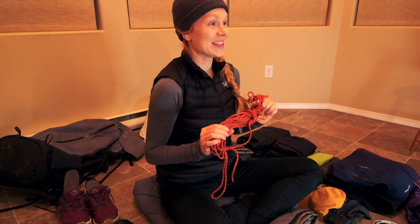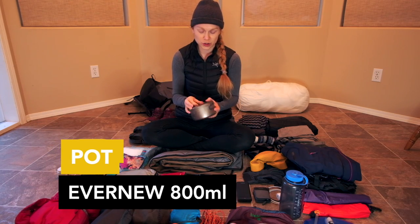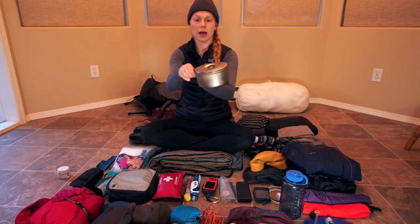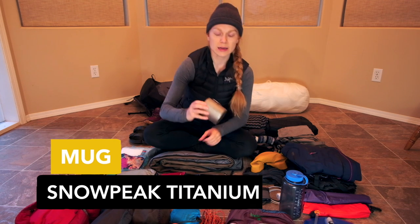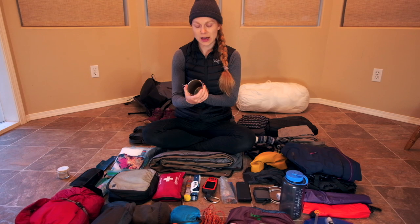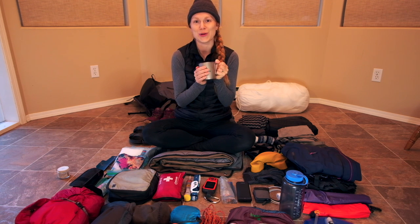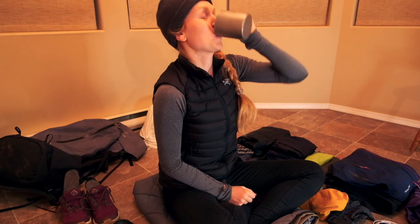For my pot I have a titanium ultralight pot by Evernew — a nice small, super light pot. In future I would probably bring a slightly bigger pot. For my mug I love my Snow Peak titanium mug — the 450 double wall. I really like it because I can hold the outside without burning my hands and it keeps my liquids pretty warm. I really loved having this mug.